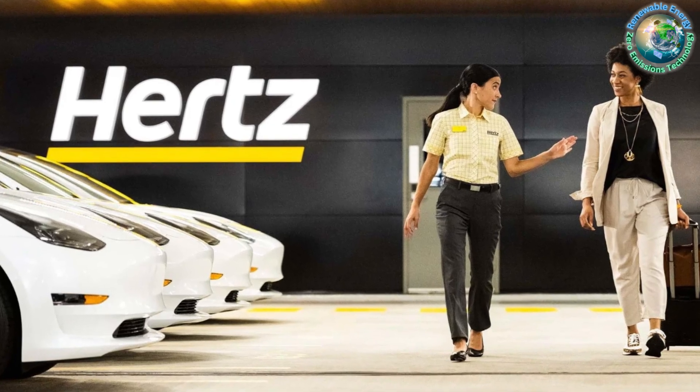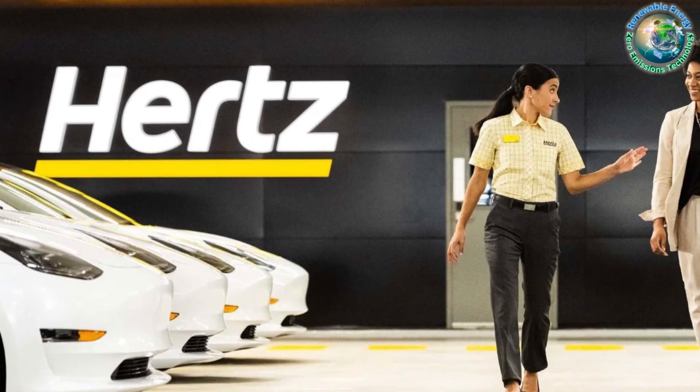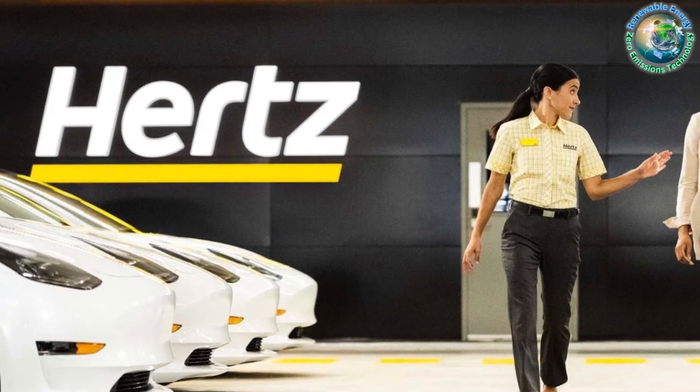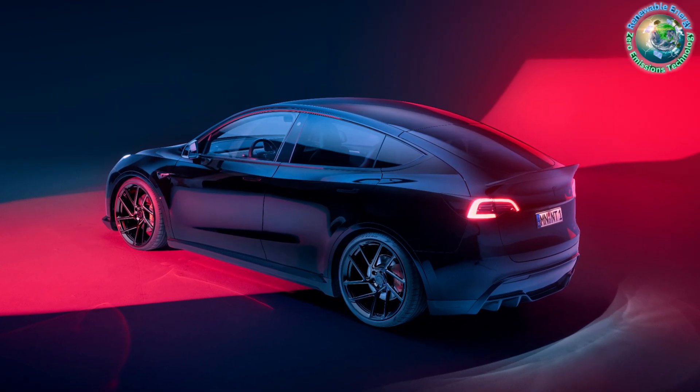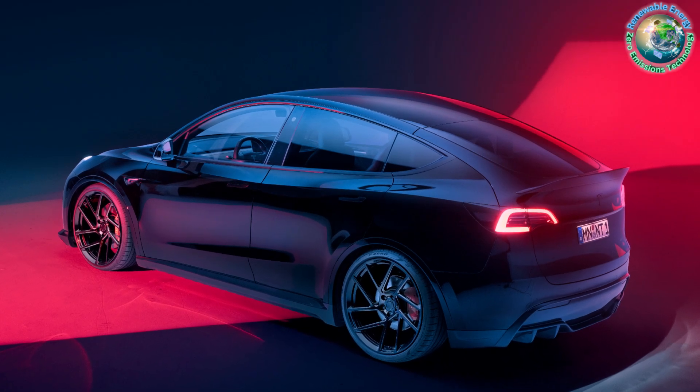Revolutionize your ride with an electrifying offer! Hertz is making headlines as they unveil an incredible deal on Tesla Model 3s, giving you the chance to embrace electric luxury for as low as $14,000. Let's dive into the details of this game-changing opportunity.